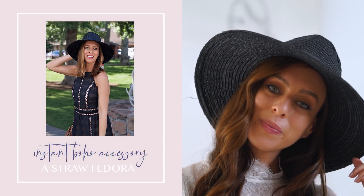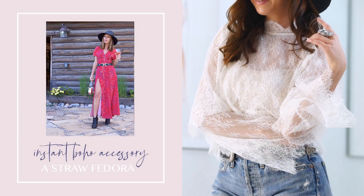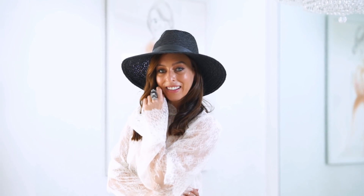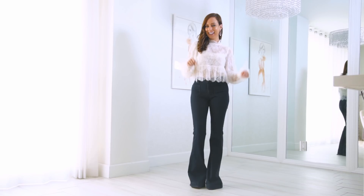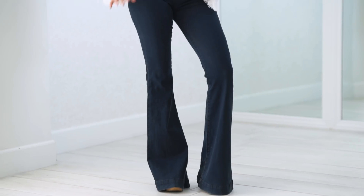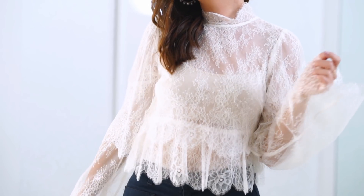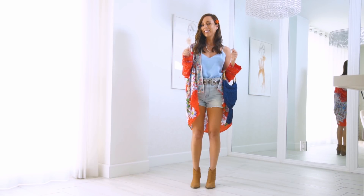Now for the callout instant boho accessory: the straw fedora. Fedoras are a great way to instantly get that boho look — you can wear them with dresses, with a t-shirt and jeans, basically anything goes. For real life, if you're not attending a festival, you can do a lace top with jeans and get that romantic boho look. You could do a straight pair of denim, or you could do flares to add a little bit more of a 70s feel like I did. I also added pearl hoops — they have a bit of a vintage vibe, so it's a whole 70s romantic boho chic thing going on.